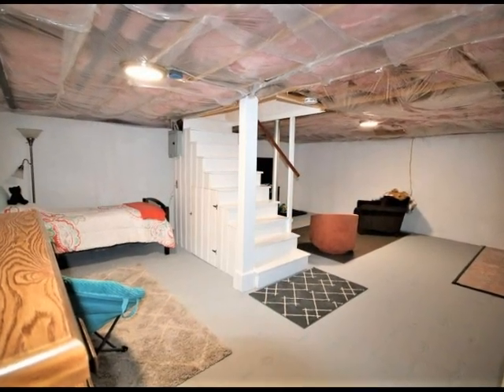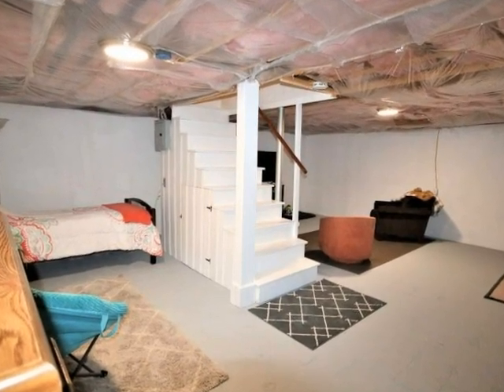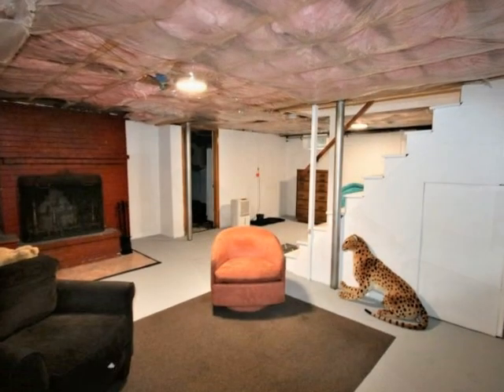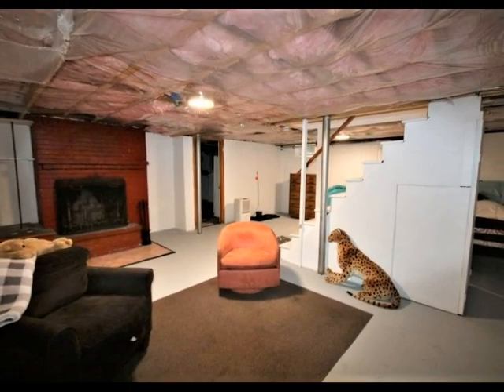The lower level offers the opportunity to finish for additional living space, with high ceilings as a special feature. A washer and dryer plus fireplace can make laundry day a joy.